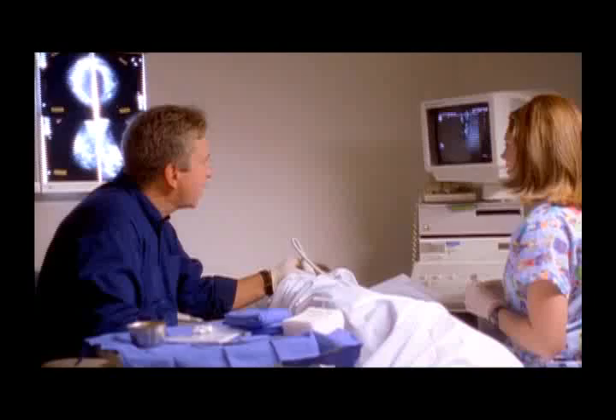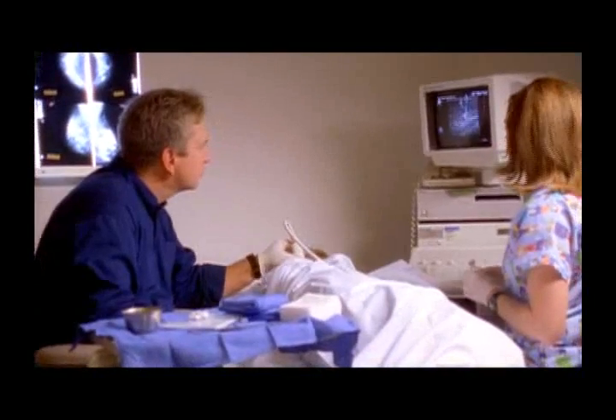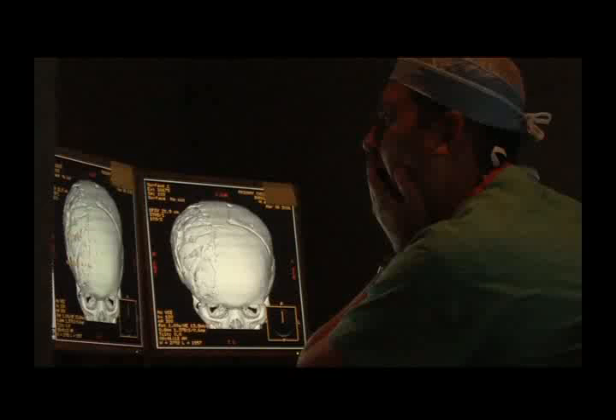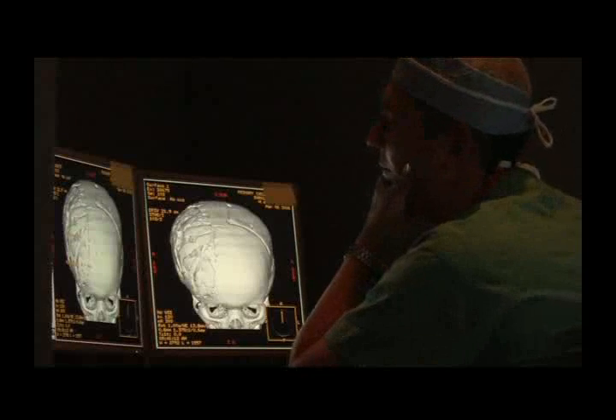Medical imaging is one of the most important departments in the hospital. The data that comes through our department is critical in diagnosing the patient condition and then allowing us to treat that patient.